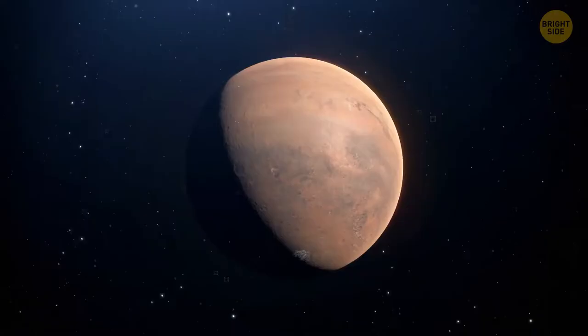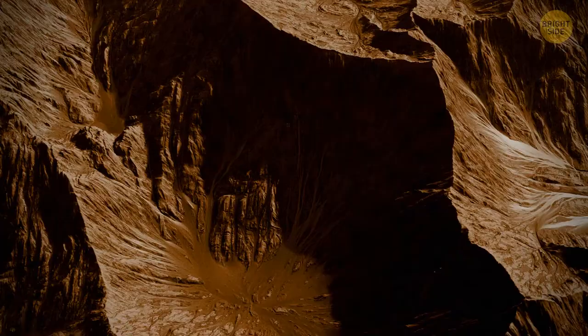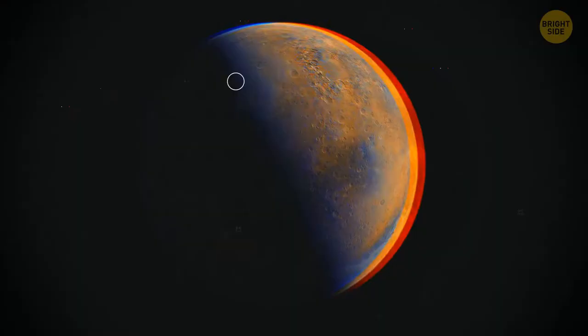Water on Mars only exists in the form of water ice. You can find it just under the surface in its polar regions. The only place where this water is visible is at the North Polar Ice Cap. Also, sometimes salty water flows down crater walls and hillsides, and there are tiny quantities of water in the planet's atmosphere — but it only exists as vapor.